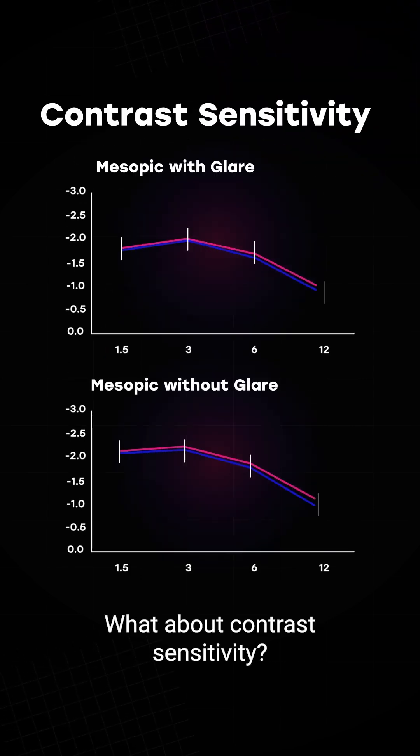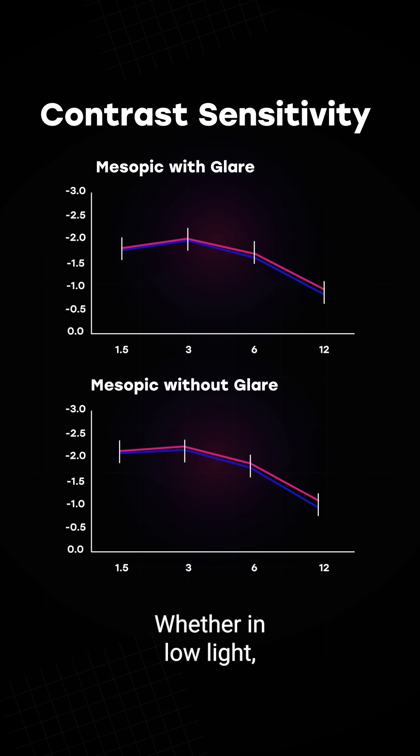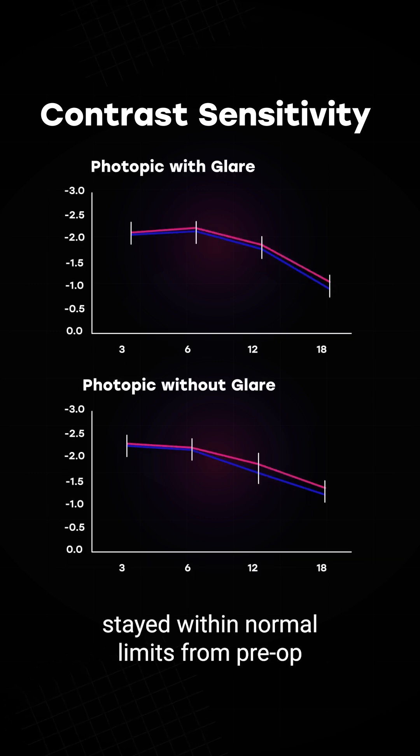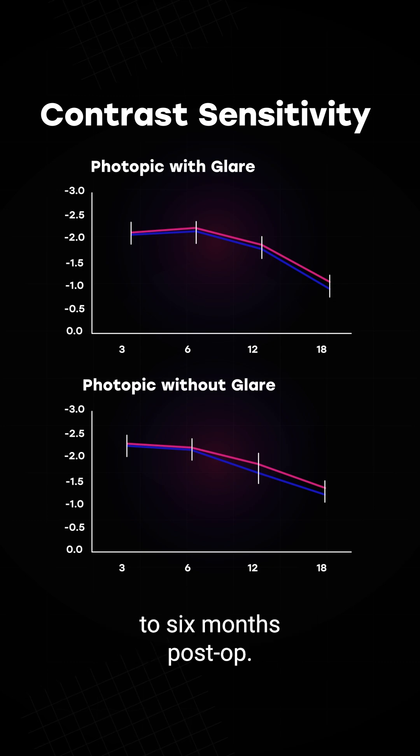What about contrast sensitivity? Good news there too. Whether in low light, bright light, or with glare, contrast sensitivity stayed within normal limits from pre-op to six months post-op.